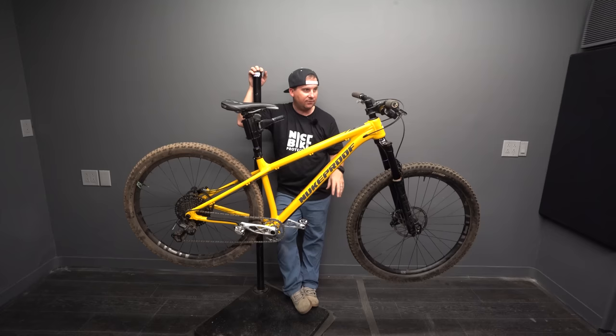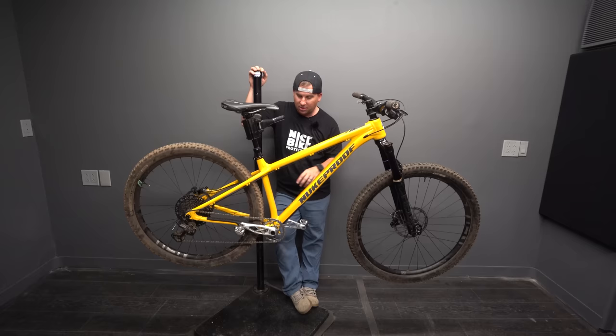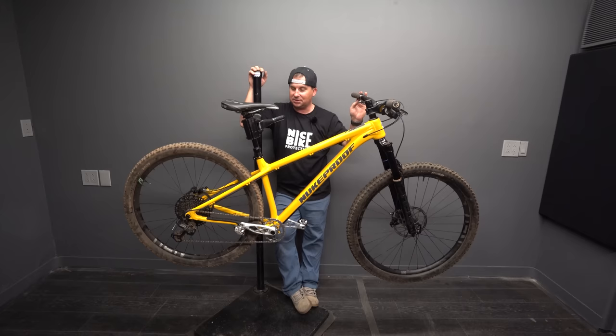I'm running a 140mm Cane Creek Helm fork, which this bike specs for. I'm running a OneUp composite 35mm rise bar keeping the stem low since this bar has a fairly tall stack. Running MicroShift Advent X, Nukeproof Horizon wheels, manufacturing bottom bracket, 9.8 Fall Line dropper with a Paul lever remote — my all-time favorite lever for droppers.